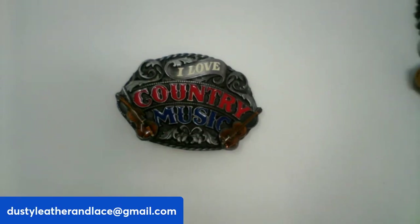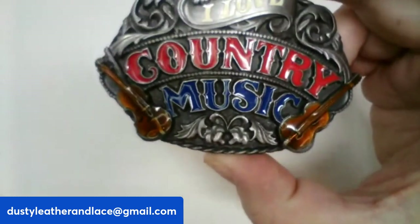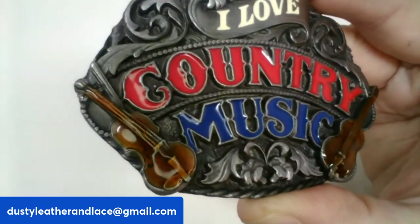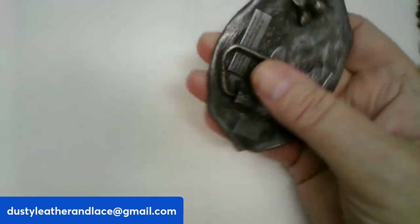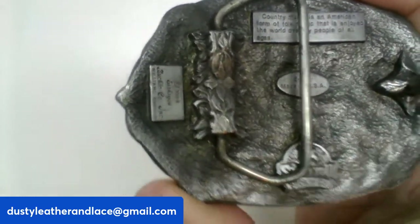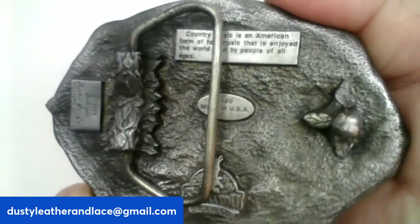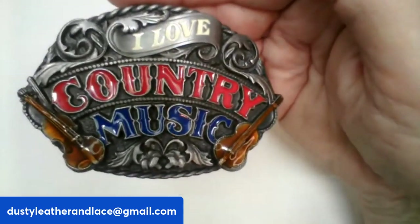This one is a vintage country music Siskiyou belt buckle from 1988. It says 'I love country music' and has a guitar on the side. All the information is on the back. This one is $20, number seven.